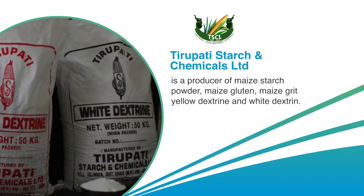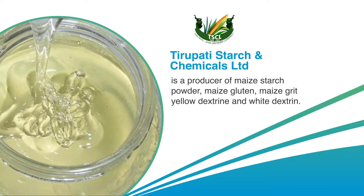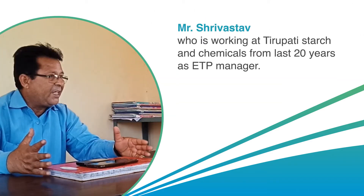Tirupati Starch and Chemicals Limited is a producer of maize starch powder, maize gluten, maize grit, yellow dextrin, and white dextrin. Meet Mr. Srivastava, who is working at Tirupati Starch and Chemicals from the last 20 years as ETP manager.